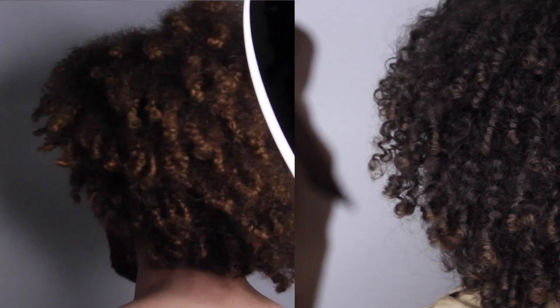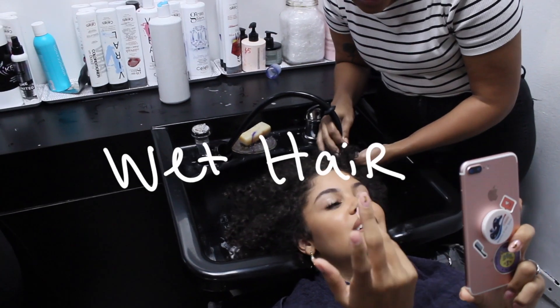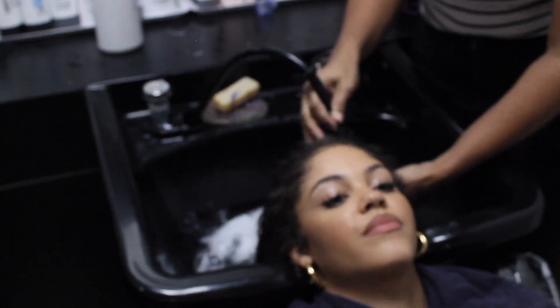Finally! So after the salon took some before pictures, the first thing they did was wet our hair. Honestly, at first I was a little scared because I normally don't get my hair cut wet because of the shrinkage.